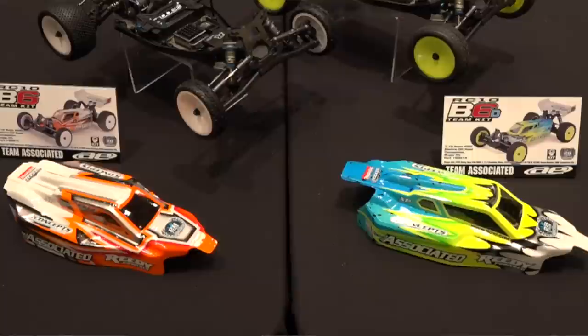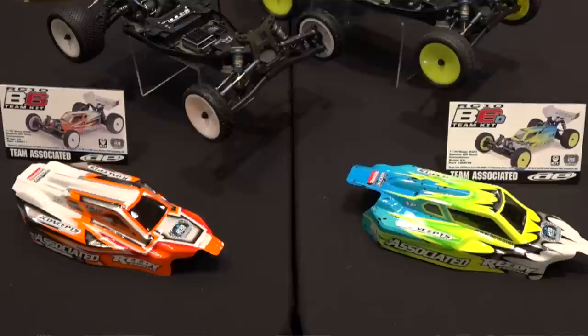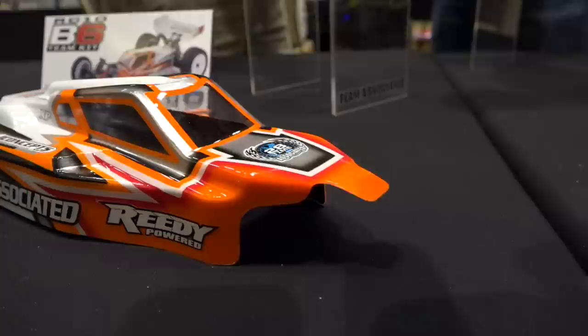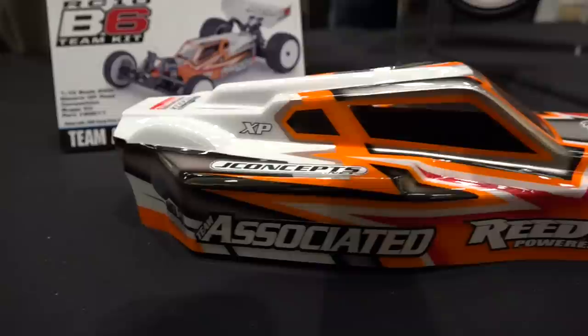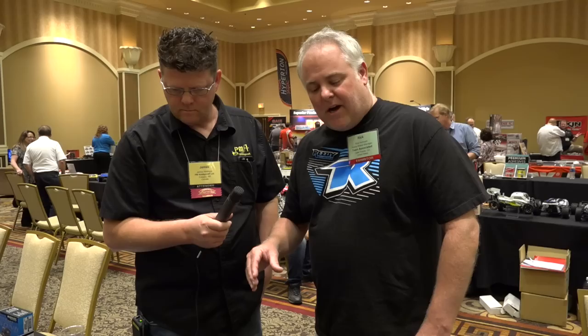The bodies are J Concepts. It will come with that J Concepts body in the box. I honestly don't know if it's exclusive to us or if J Concepts will sell it separately, but it's got all the latest design features. It comes with scribe lines for either car because each one requires a different cutout around the back end.